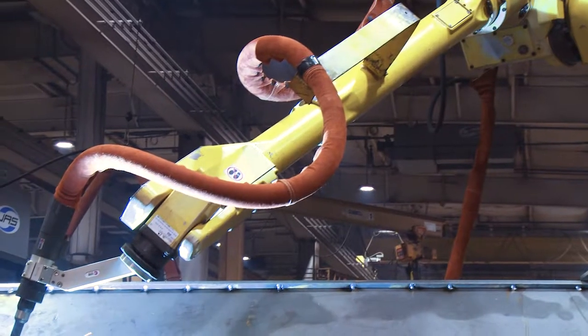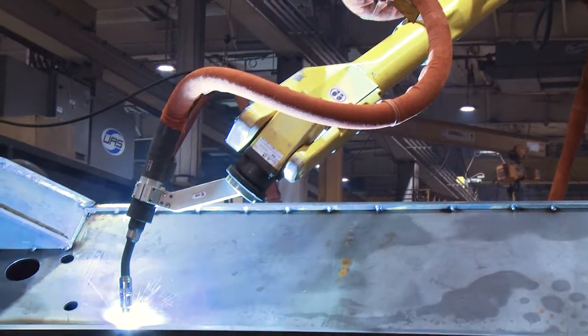Another thing that we've done over the recent years is we implemented a new welding technology that cuts down on weld fumes, which is good for not only our employees but the environment.